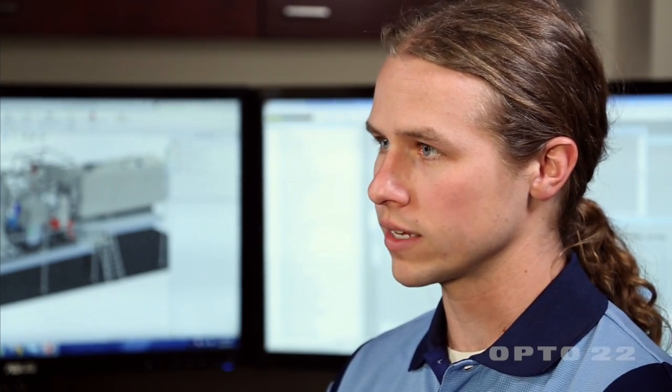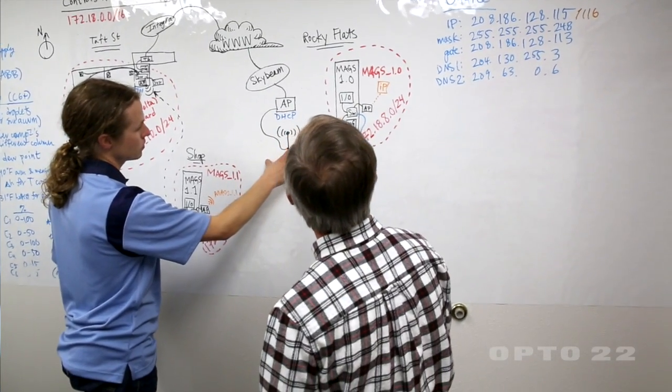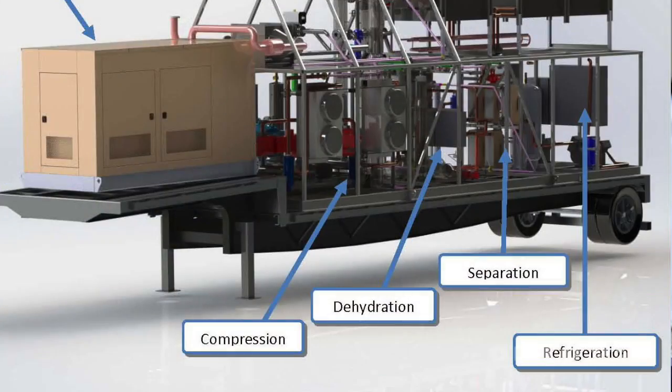It quickly dawned on us there was a very strong market need for on-site gas processing. And simply by separating this gas, you can provide a world of value to the upstream operators.